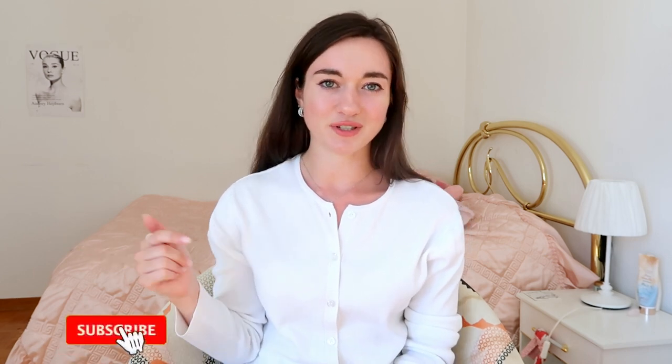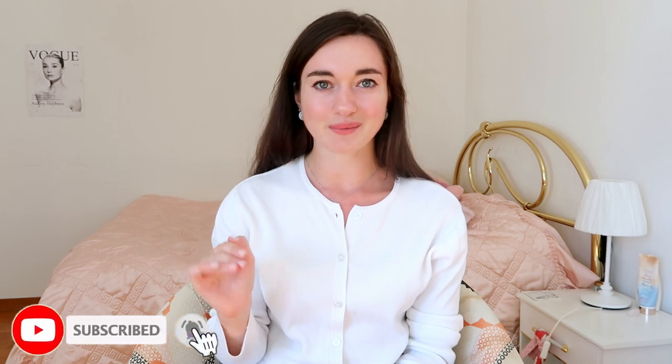Hi everyone, I hope you're all doing super good. If you're new here, subscribe to my channel — it's the red button below, it's 100% free and means a lot to me.